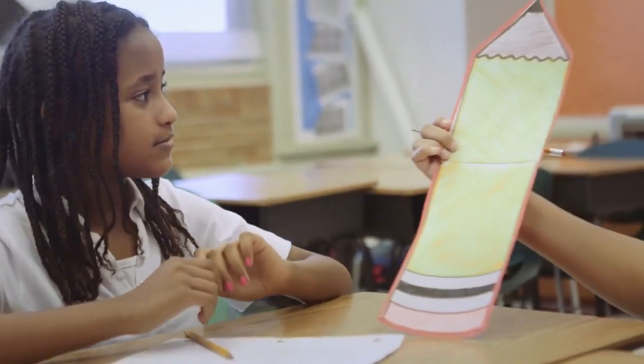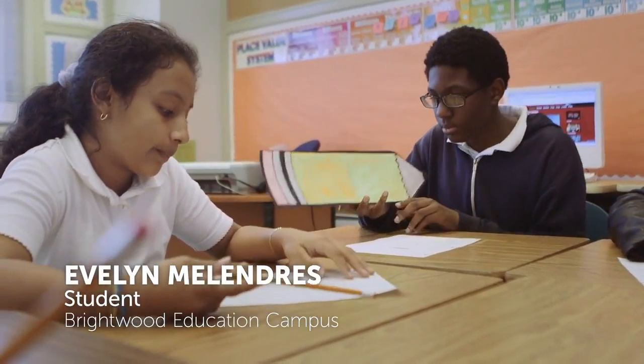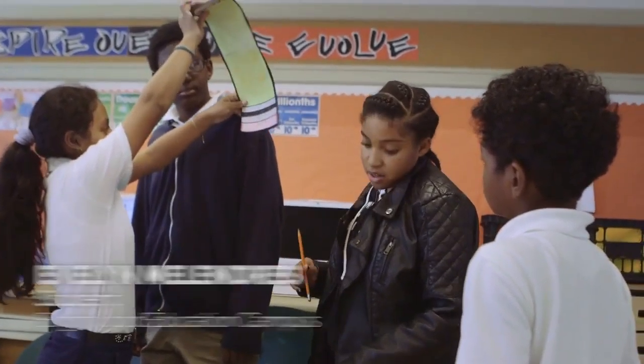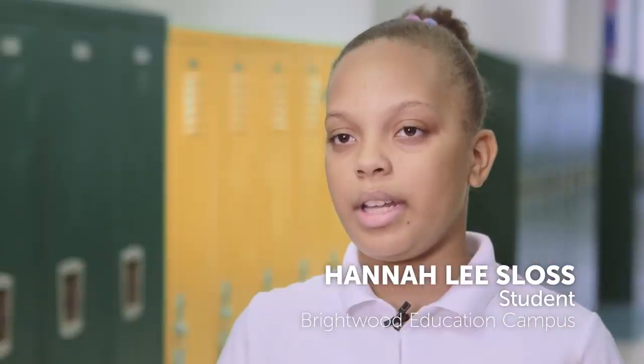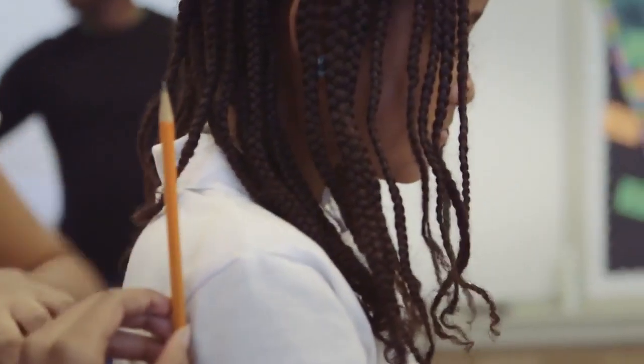Every day, DCPS students across all grade levels experience cornerstones — high-quality core lessons developed by top DCPS teachers. In cornerstones, students encounter rigorous, engaging content in reading, math, science, social studies, art, music, world languages, health, and physical education.